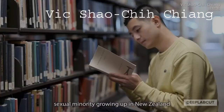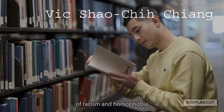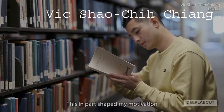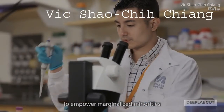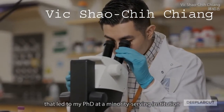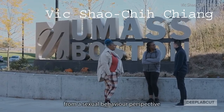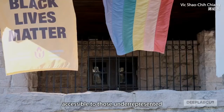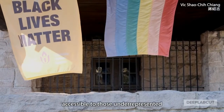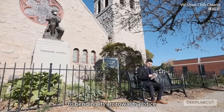As an orphan, Asian immigrant, and sexual minority growing up in New Zealand, I have firsthand experienced the challenges of racism and homophobia. This in part shaped my motivation to empower marginalised minorities, which led to my PhD at a minority-serving institution studying sexual diversity from a sexual behaviour perspective. Open source software makes research economically accessible to those who are underrepresented and can actively contribute to bending its arc towards justice.